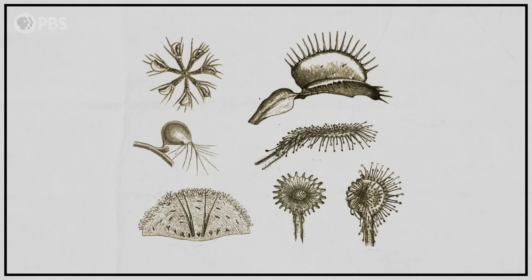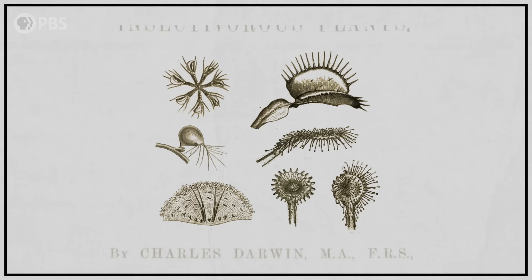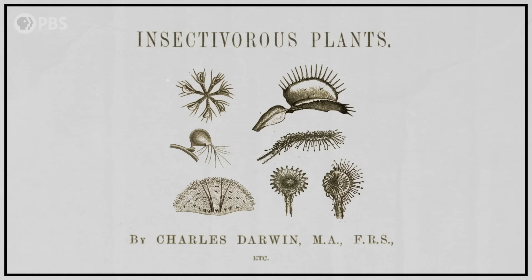If you find carnivorous plants strange and fascinating, you're not alone. Charles Darwin published an entire book about them in 1875, after spending a decade or so trying to figure out exactly how they worked. But it would take another hundred-plus years before scientists would propose the definition of what counts as a carnivorous plant that's often used today.